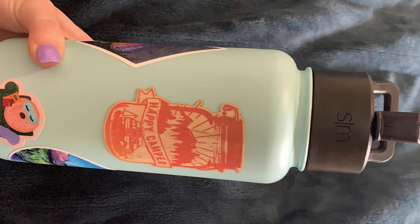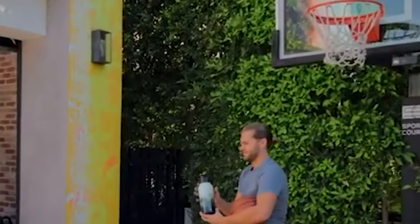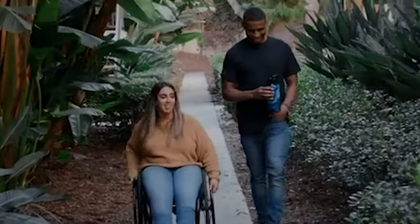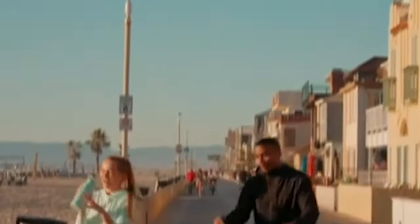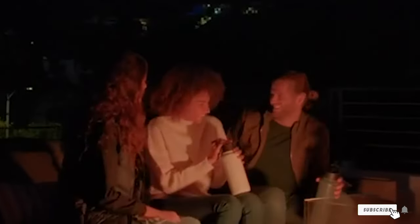Users report that ice cubes remain days after filling the water bottle. It also keeps hot drinks hot for 12 to 18 hours. The outside finish is durable and stays free from condensation. There are a variety of lids to choose from; the Straw Lid is a favorite for easy sipping on the go. It's leak-proof when closed and BPA-free.